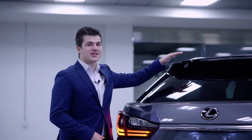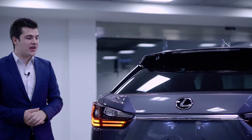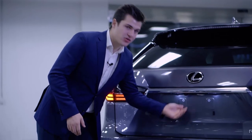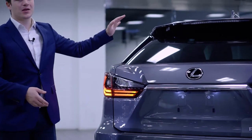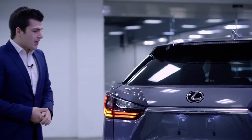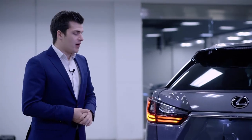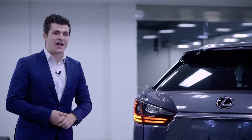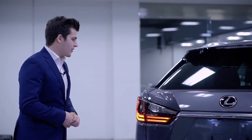Coming to the back of the RX, you'll notice at the top we have the shark fin antenna for satellite and normal radio. All Lexuses come standard with a backup camera here, so as soon as you put it into reverse, the backup camera comes up on the display screen. Lexus also includes a dealer option of a tow hook that will go right here for the towing package. It doesn't come standard but it is an add-on feature you can get at your dealership.